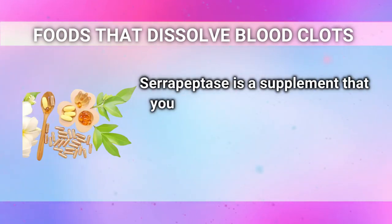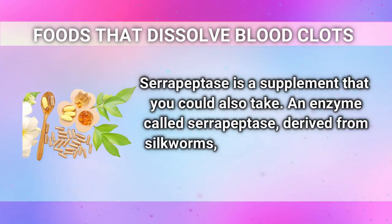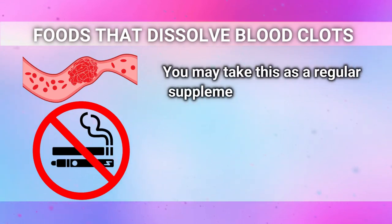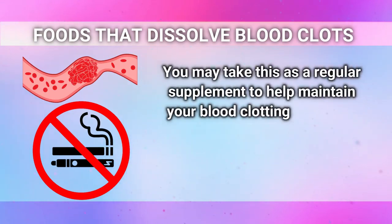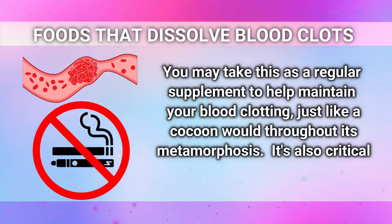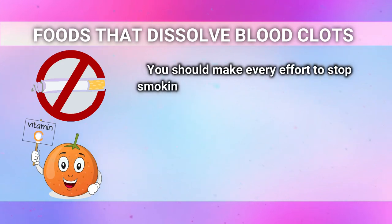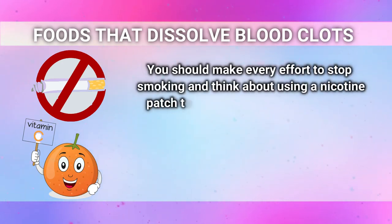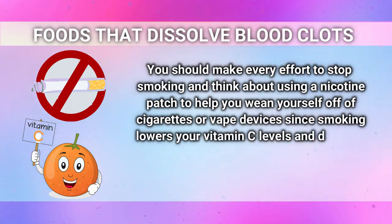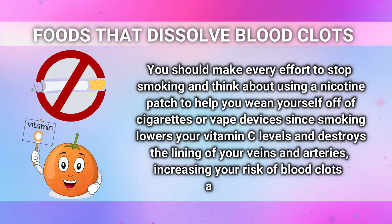Serrapeptase is a supplement you could also take. This enzyme, derived from silkworms, aids in the breakdown of blood clots in the body, much like a cocoon would during its metamorphosis. It's also critical to give up smoking and vaping, since smoking lowers your vitamin C levels and destroys the lining of your veins and arteries, increasing your risk of blood clots and embolisms. Consider using a nicotine patch to help you wean yourself off cigarettes or vape devices.